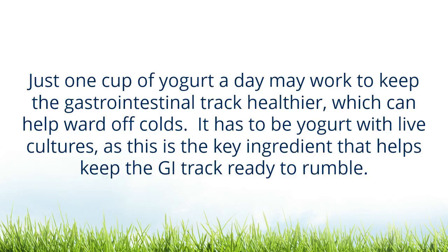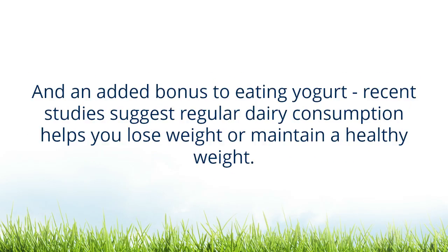Just one cup of yogurt a day may keep your gastrointestinal tract healthier, which can help ward off colds. It has to be yogurt with live cultures, and this is the key ingredient that helps keep the GI tract ready to rumble. Recent studies also suggest regular dairy consumption helps you lose weight or maintain a healthy weight.